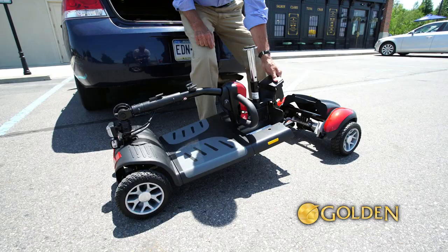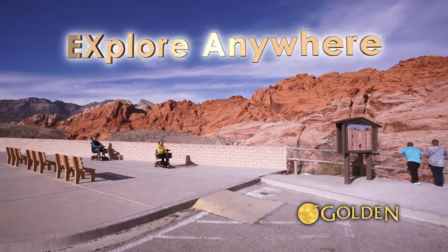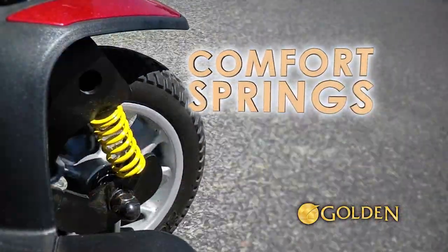The BuzzAround EX is so easy to take apart into several lightweight pieces. It fits in the trunk of a car. Its comfort spring suspension system offers the smoothest ride.